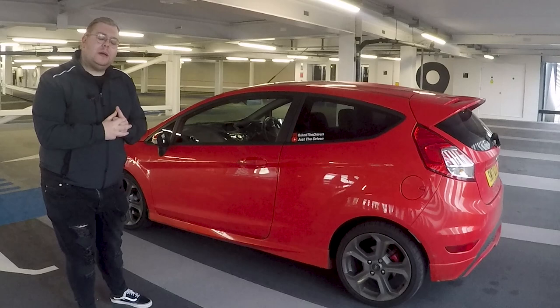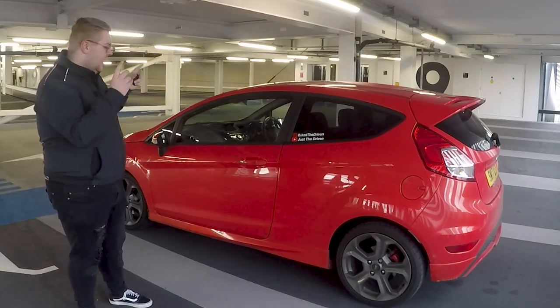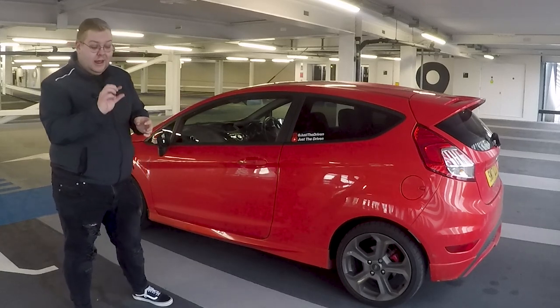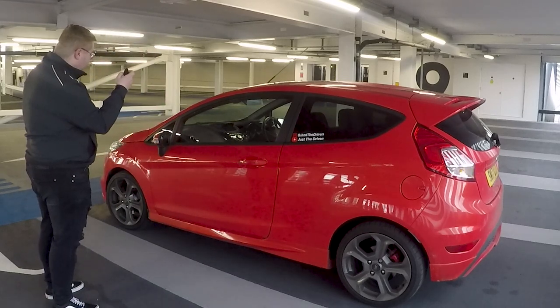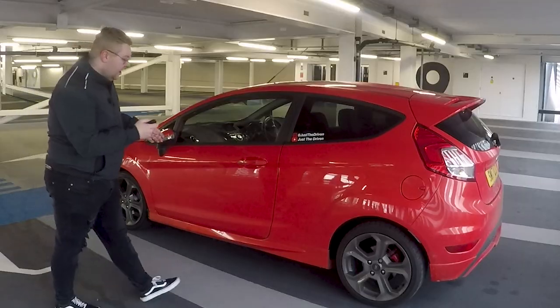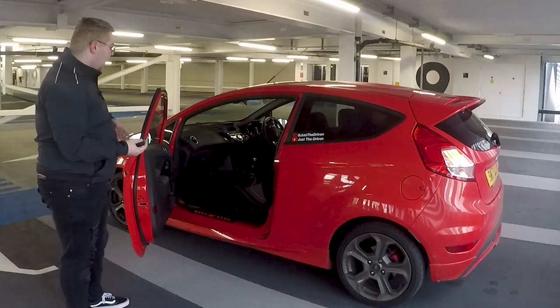Now a lot of you guys will probably be sat there thinking, well isn't this quite a downgrade to the M140i, when in actual fact this has a higher spec than the M140i believe it or not. For example, I've got the key in my hand here - let's just lock the car. As you can see right there, we've got folding mirrors which my BMW didn't have.